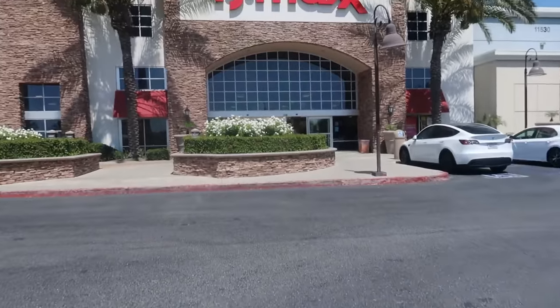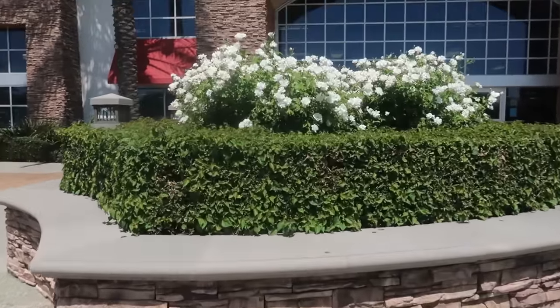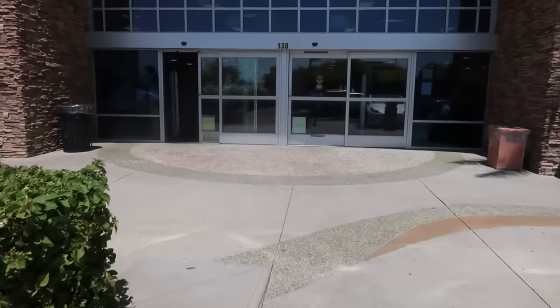Hey my pretties, welcome back! We're gonna go inside of TJ Maxx today. Isn't this pretty? I love all the flowers out here. Alright, let's go see what we can find.